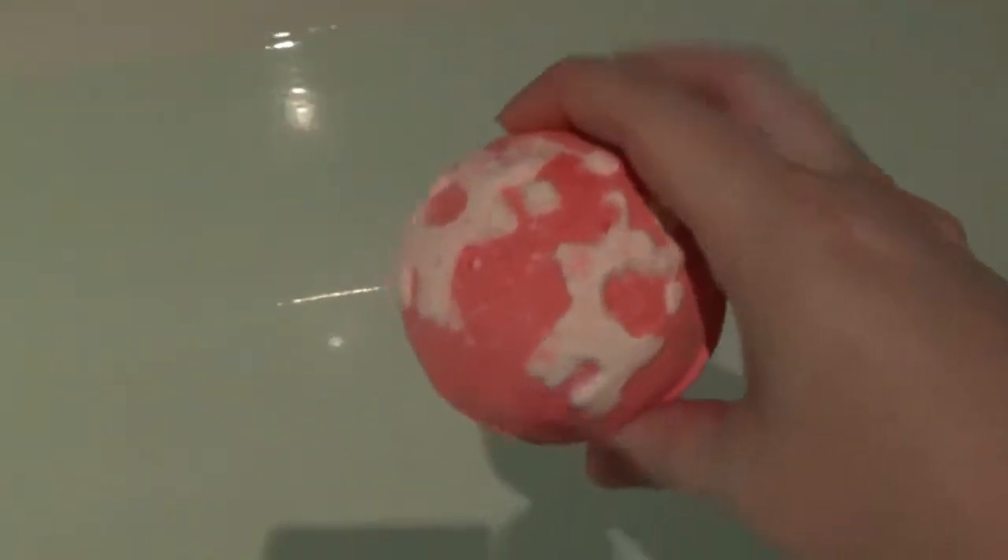My bath is run, let's see if this has any surprises for us. It hit the bottom of my bath. It's quite quiet for a bath bomb. We seem to be getting a peachy-red colour. It's not breaking up as quickly as a bath bomb normally does, to be honest with you. I don't think we're going to see anything exciting, but I will come back if anything does.